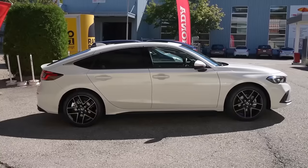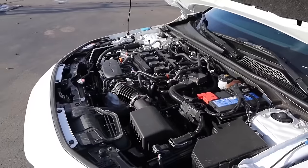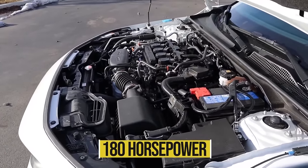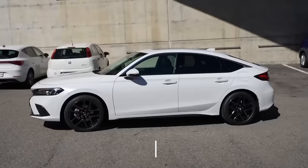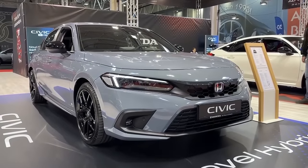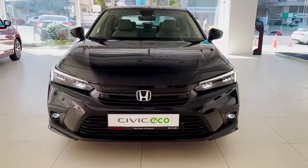In terms of performance, a 2.0-liter 4-cylinder engine with about 158 horsepower and a turbocharged 1.5-liter 4-cylinder engine with 180 horsepower are available as power plant options for the base 2023 Honda Civic model. From that 180 horsepower, you'll reach 60 miles per hour in about 7.5 seconds, which isn't great, but it's fast enough for everyday drivers.